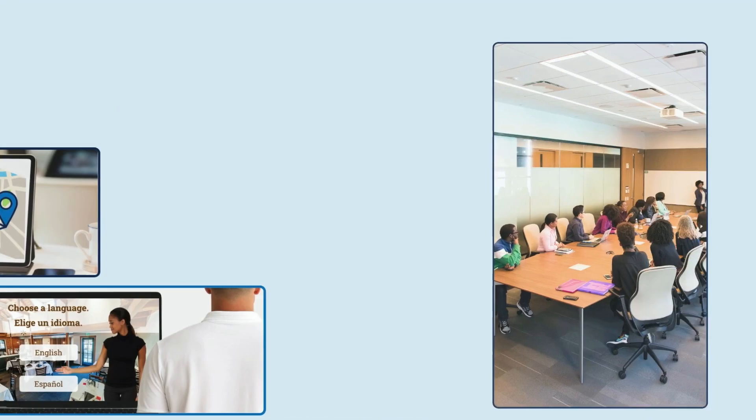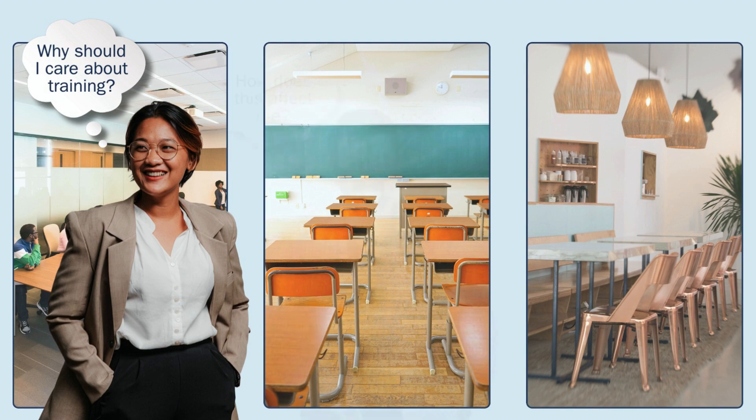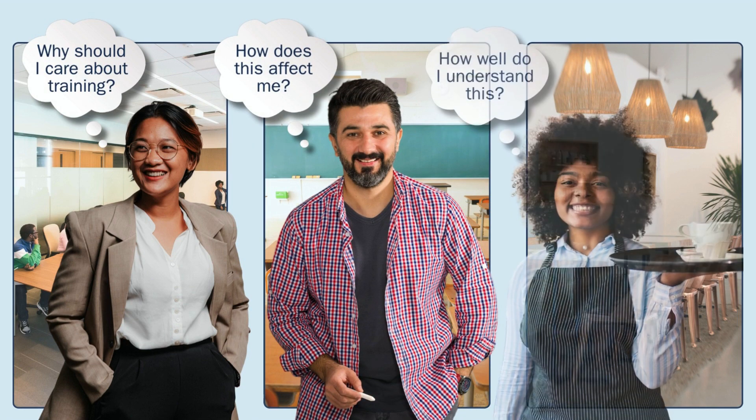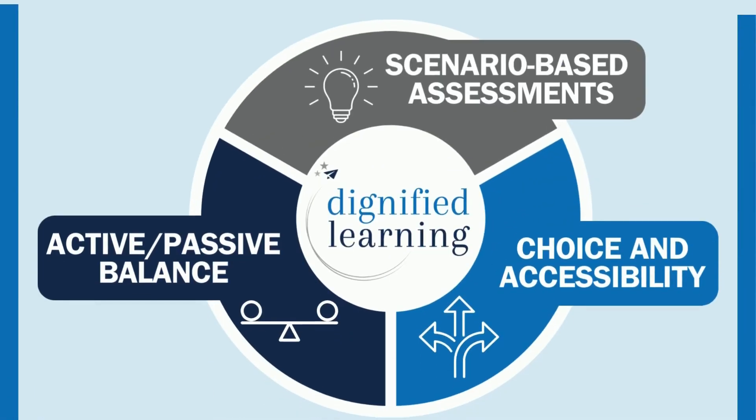Effective training helps learners understand why they should care about the information, shows them how information applies to their role, and allows them to self-assess their understanding along the way. So how do we do this?